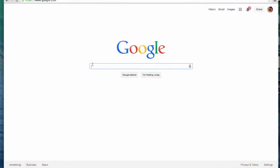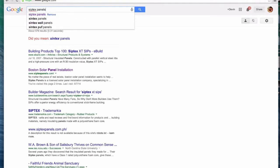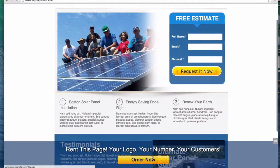Normally if we wanted to do anything like this, we'd have to call people, change every page on our website for them, manage and deal with them, and a hundred other complicated things. To hell with that. I'm going to show you exactly how easy it is for someone to rent a page from us. So the first thing we do is head over to Google and search our search term. For this one, we're going to do Siptex panels, which is a very competitive solar panel term. Here's our website right here — Boston Solar Panel Installation. So if someone lands on our site, they're going to see the option at the bottom to rent our site: 'Rent this page — your logo, your number, your customers.' All they have to do is click Order Now.